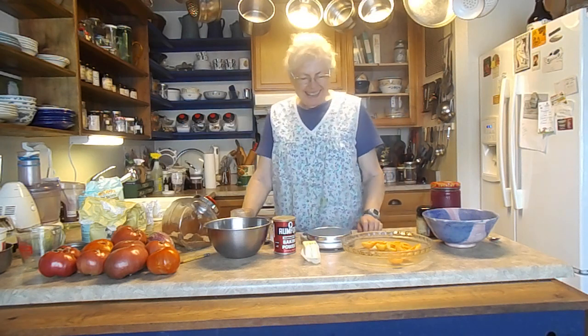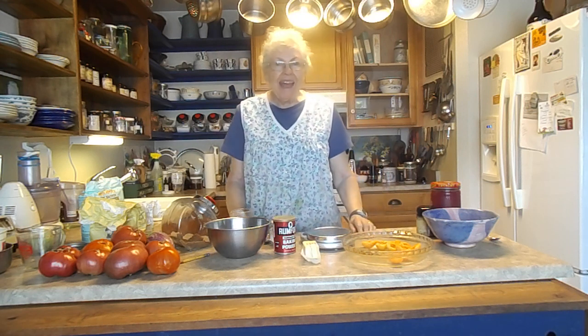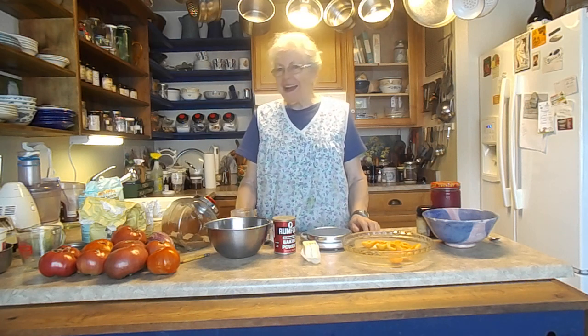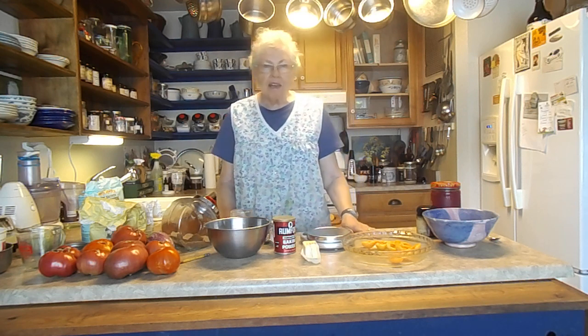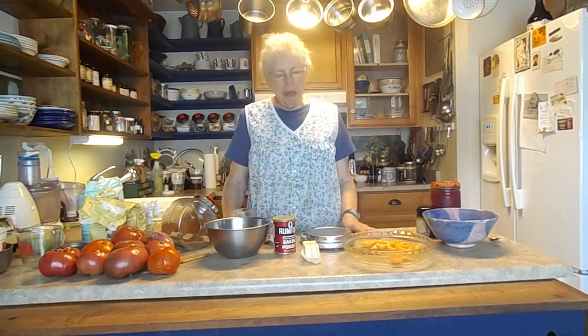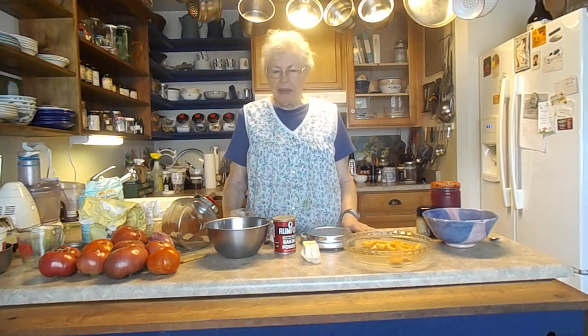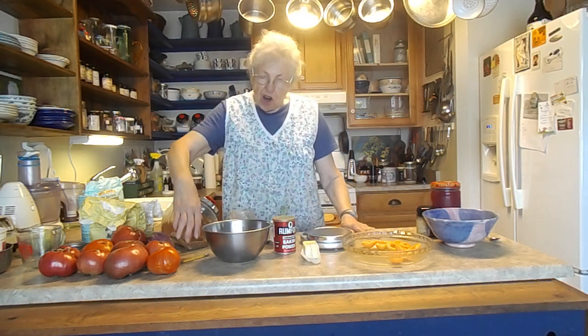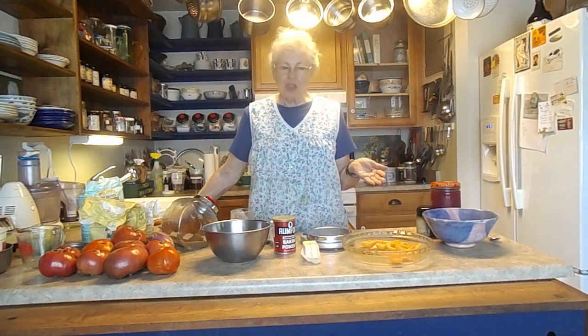Good morning. This week — well, last Sunday our daughter and son-in-law came and they dropped off their cat, Jack. We are babysitting Jack. It spends most of the daytime underneath my bed and most of the night on top of my bed. But once in a while it comes out and hisses at the dog occasionally, but it's never made it out to the kitchen yet.